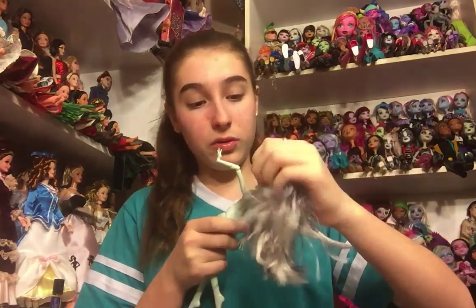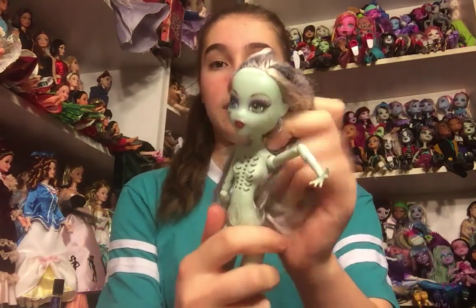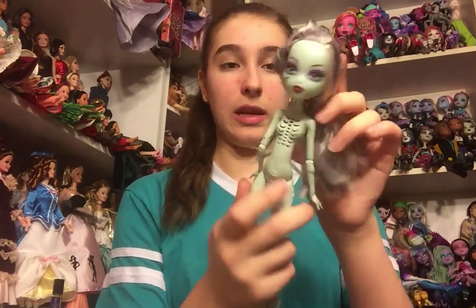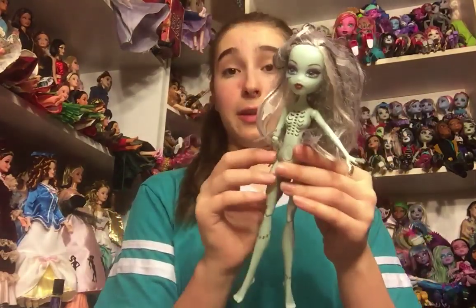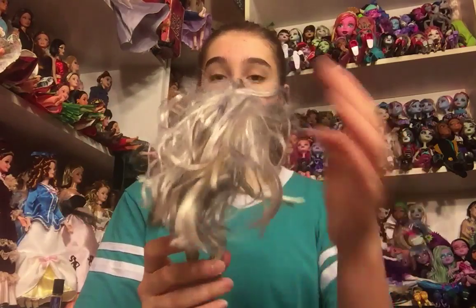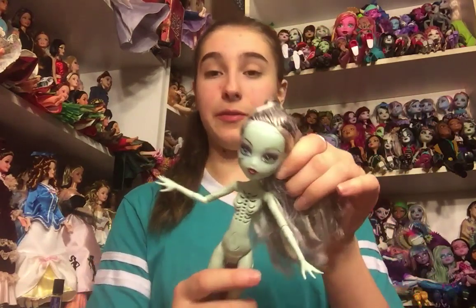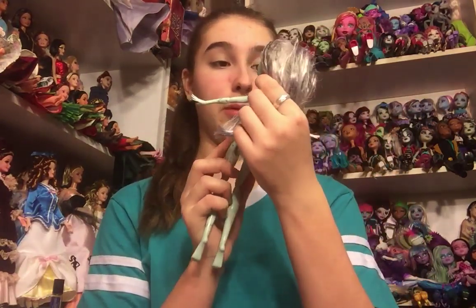The other doll in here, which I do not have, is Ghouls Alive Frankie. I don't have very many of the Ghouls Alive dolls, but she actually works, so that's really cool! She's in pretty rough shape — she does have her limbs, so that's a plus, but her hair is just really, really tangled. She does have her earrings, even though they look to be broken off. I get what I get and I don't throw a fit — I'm very excited to find her.